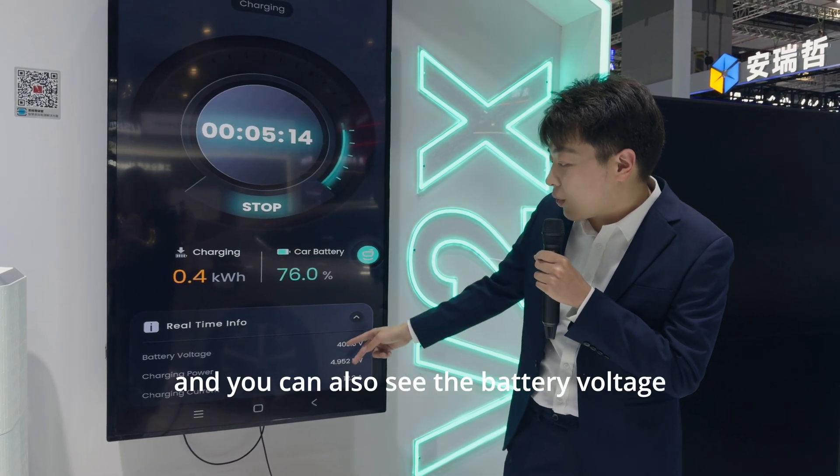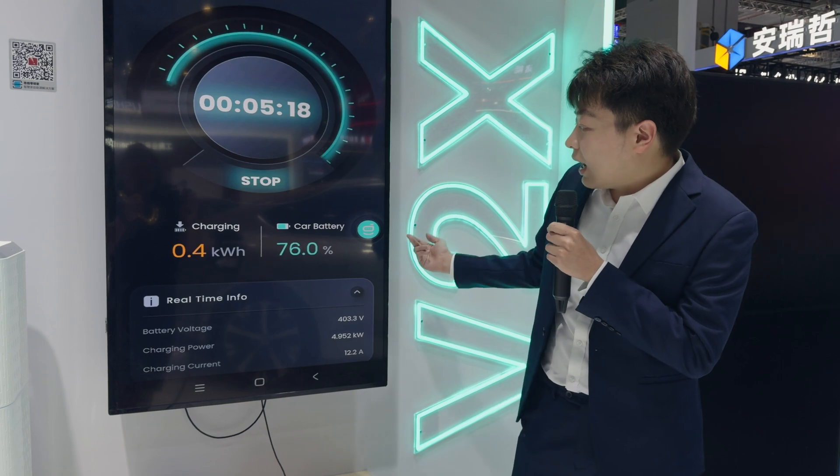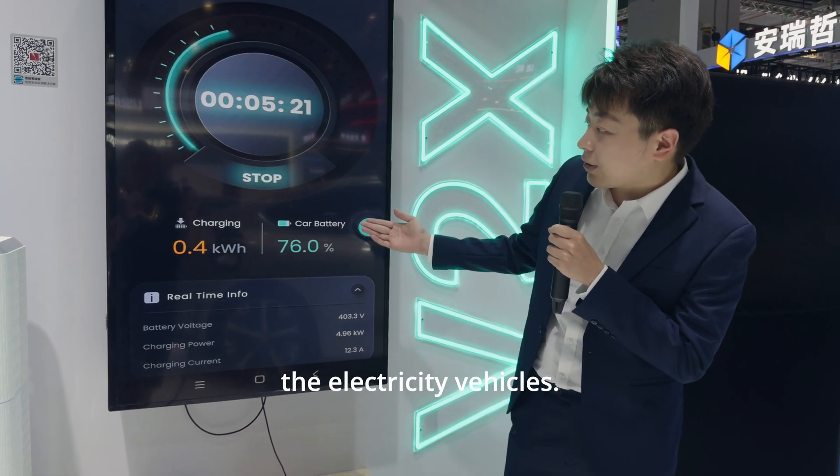You can also see the battery voltage and charging current of your electric vehicle, as well as the battery status associated with your electric vehicle.